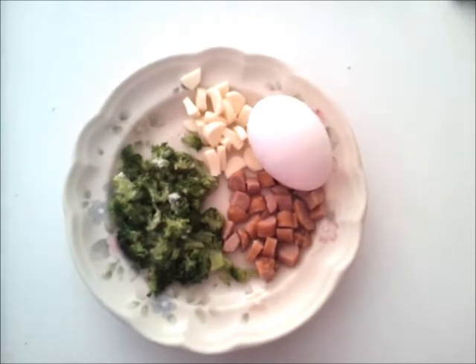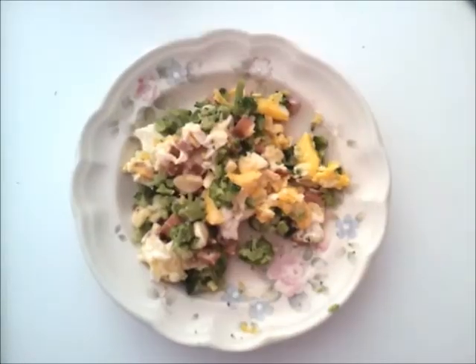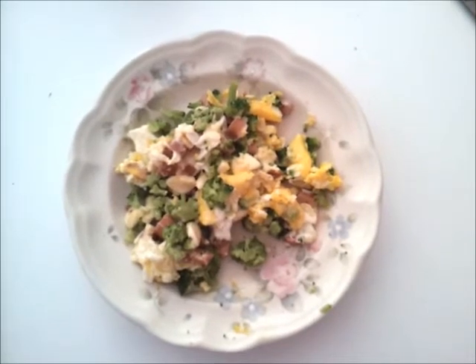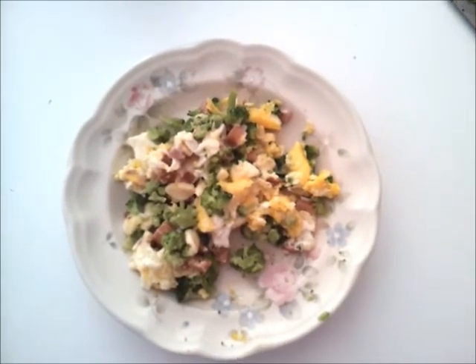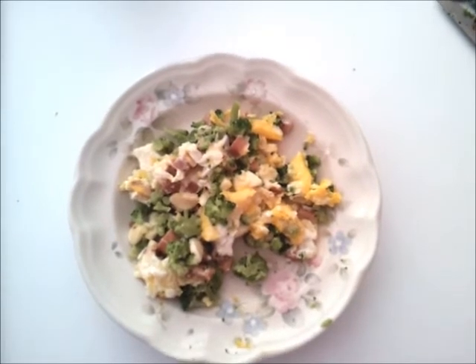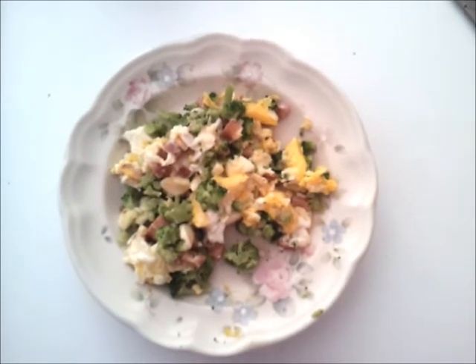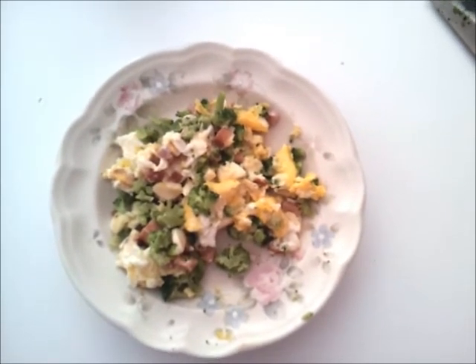And then I will show you what it looks like afterwards. So here's the finished product. I don't know if I will eat all of this. It probably ends up being close to a cup by the time you get a good quarter cup of the broccoli in there.